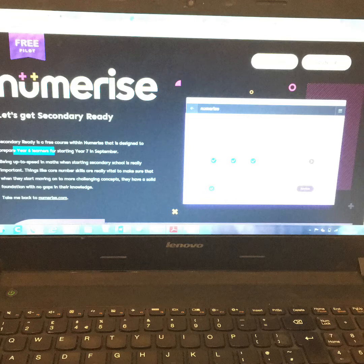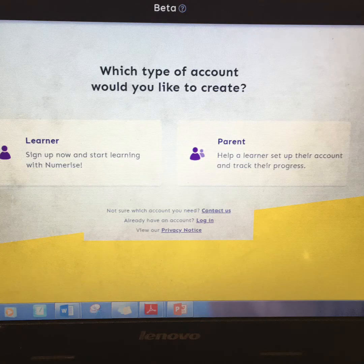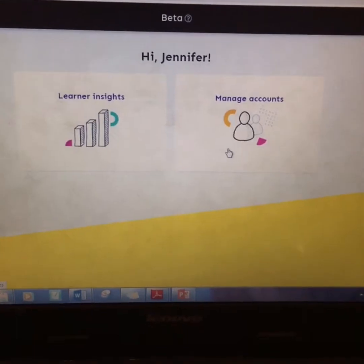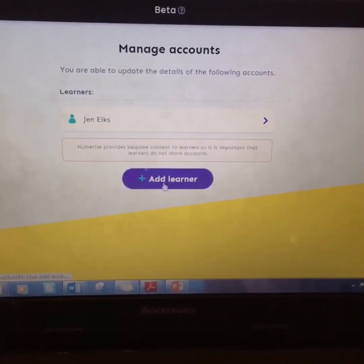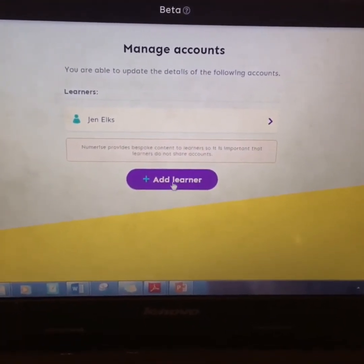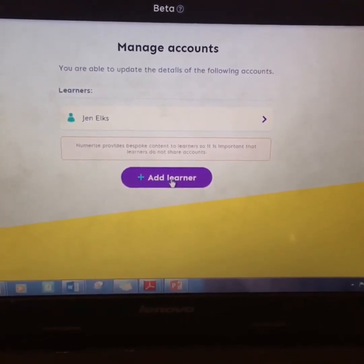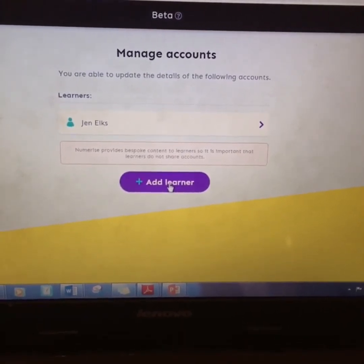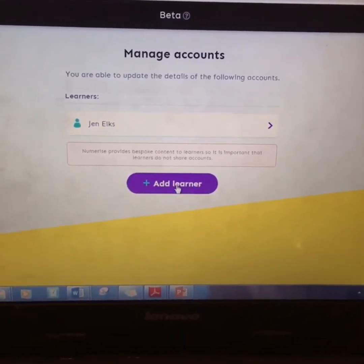And then you can create your own account. Click on 'set up an account' and click on 'parent'. When you've done that, you'll be able to create a login for you. Your adult's page should look a little bit like this. Click on 'manage accounts' and you just need to add a learner — give a username, a password, and I think you need to put your birthday in as well. And then that is your login.